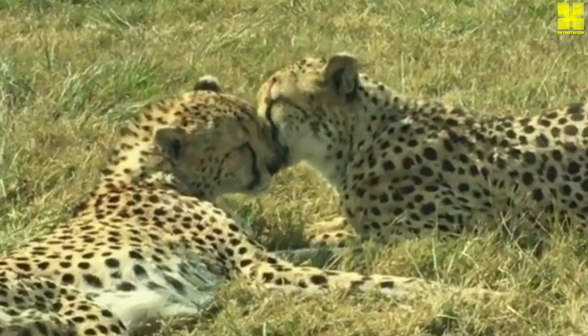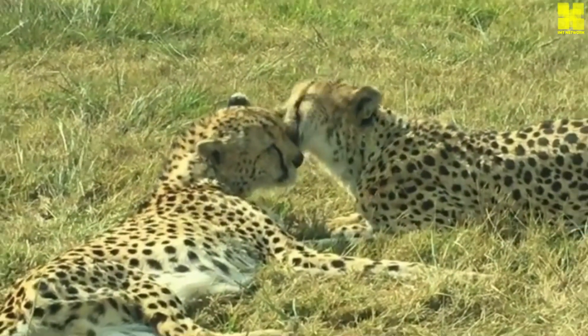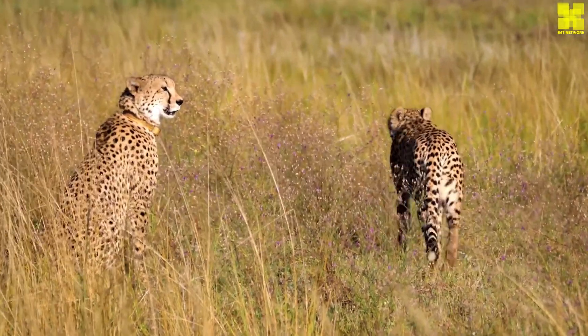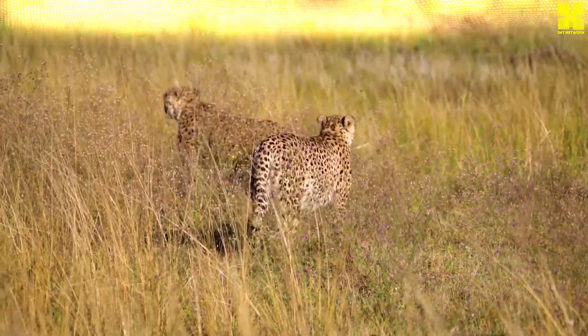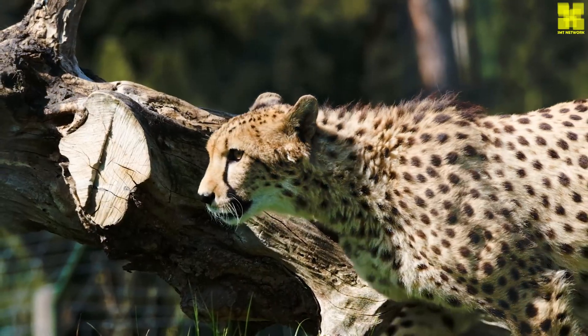Its long, powerful legs, propelled by oversized muscles, generate immense propulsive force, enabling it to achieve astonishing bursts of acceleration. Each stride is further enhanced by its flexible spine, which acts as a spring, storing and releasing energy with remarkable efficiency.